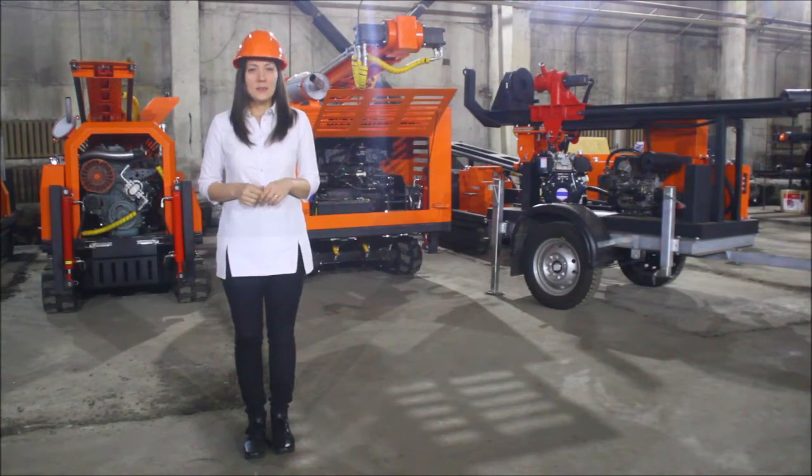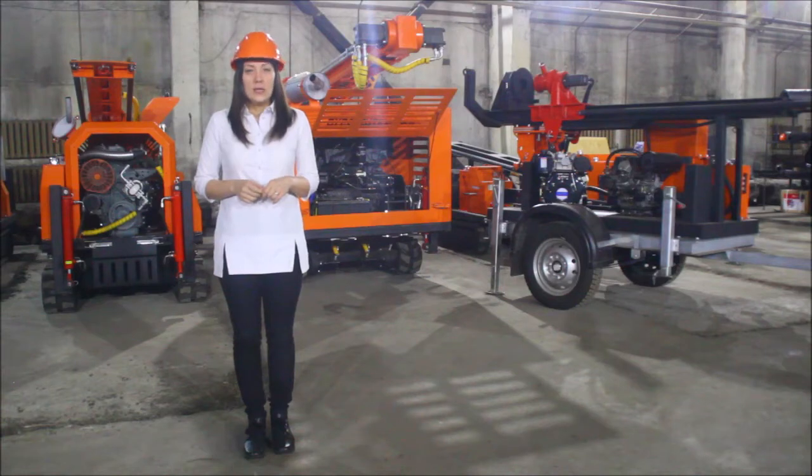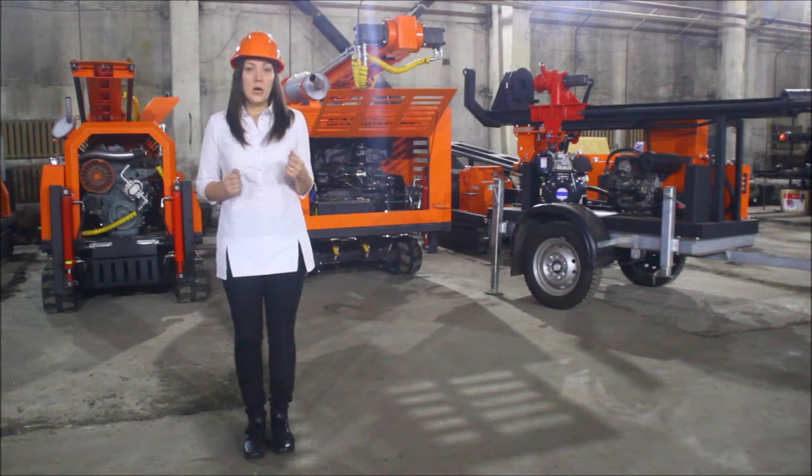Hello dear friends and colleagues, my name is Galina and you are at the BST YouTube channel. We are located at the warehouse of BST company because this video will be dedicated to one of the main parts of our rigs — its heart and its soul, the engine.